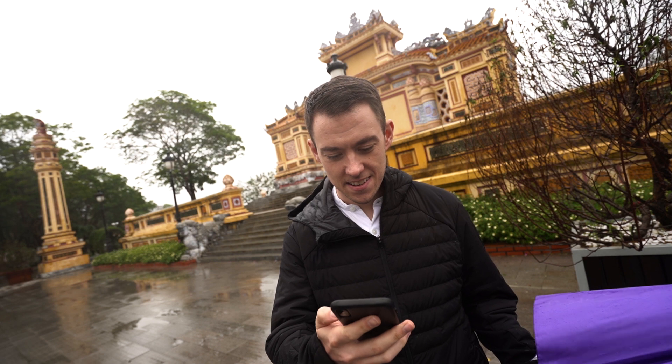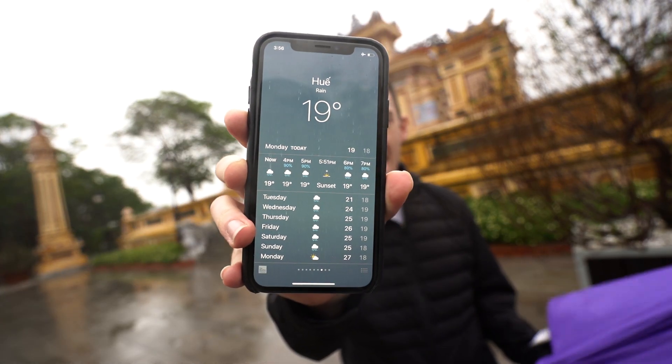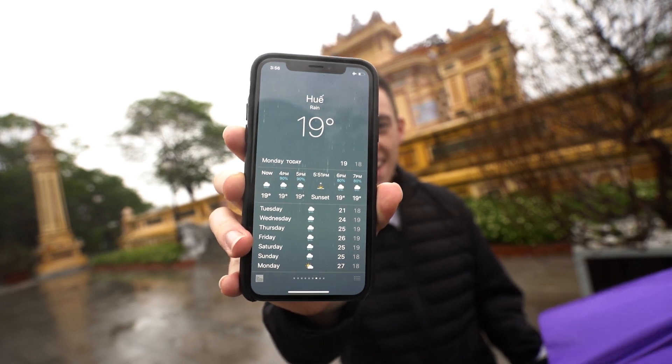I'm getting the feeling that no matter where we travel to, no matter how far we go down the coast of Vietnam, it's just going to keep raining. I'm a pretty optimistic guy and I keep saying to myself tomorrow is gonna be sunny, until I looked at the forecast. Rain, rain, rain, every single day until the day that we're leaving central Vietnam.